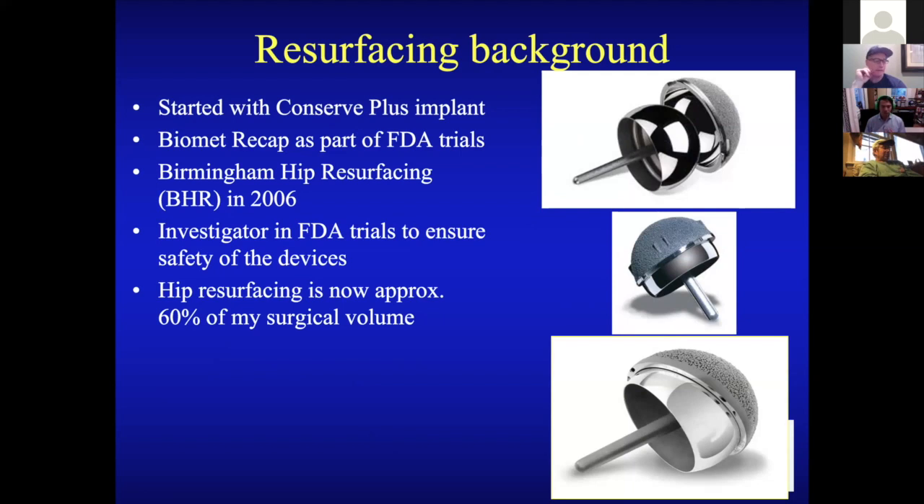Hip resurfacing is now approximately 60% of my surgical volume. I still do hip replacements, resurfacing revisions, knee replacements, partial knees, and so forth — but really, my passion is hip resurfacing.